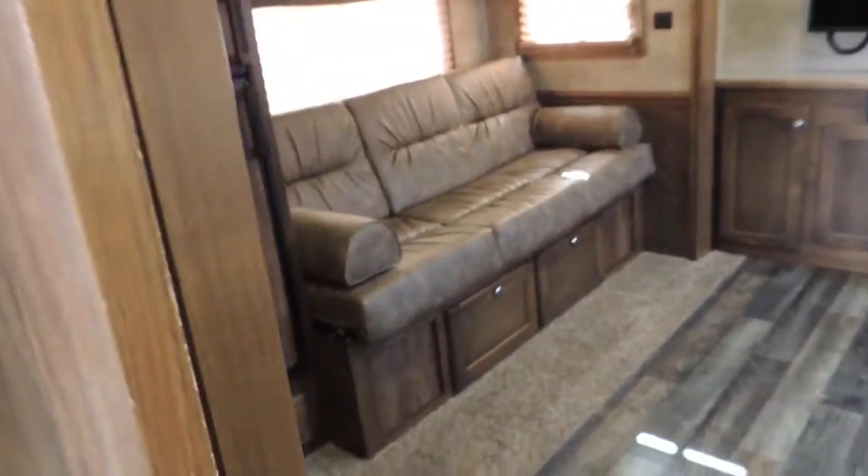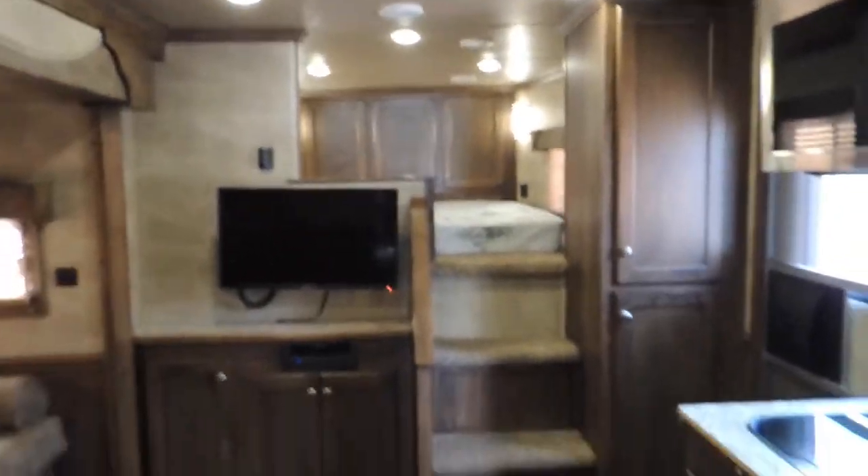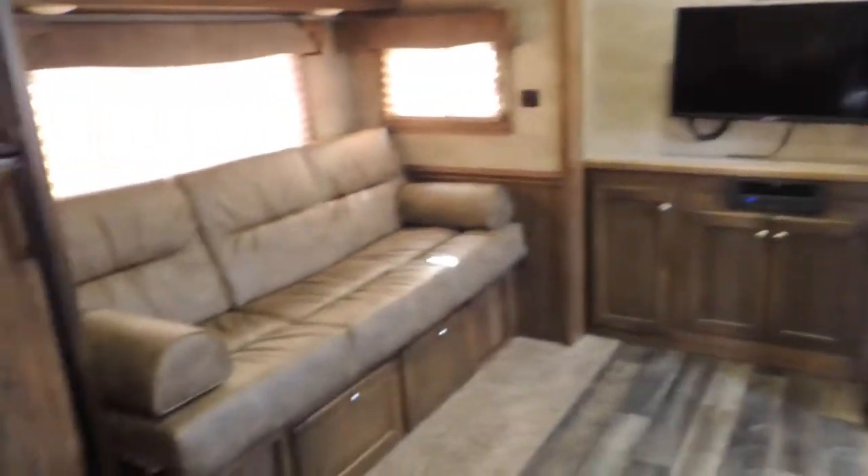Frosted glass in the radius shower. Pocket door. The extra closets there and the ones up over the bed. Man, this one is laid out well. Got the extra-long slide — nine foot, I believe is what it is.